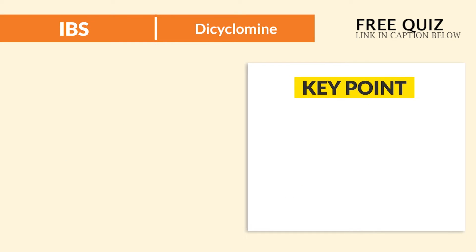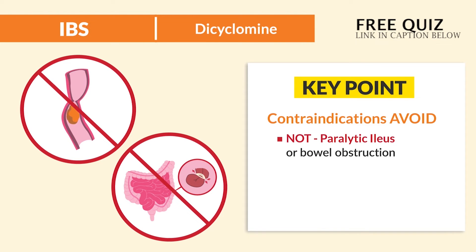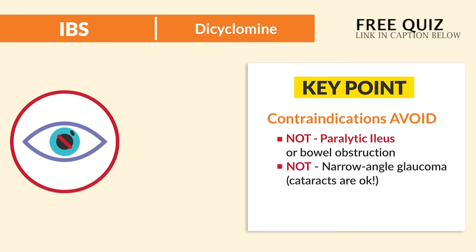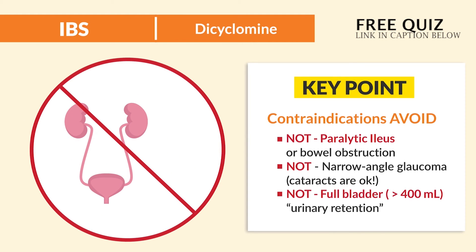Now a big key point here is patient safety — which patients to avoid. It's not for paralytic ileus or a bowel obstruction. This is the most stressed contraindication on most quiz banks, so we always question the prescription or doctor's order for Dicyclomine in paralytic ileus. It's also not for narrow-angle glaucoma — but cataracts are okay. And not for a full bladder, basically anything over 400 mLs, known as urinary retention.